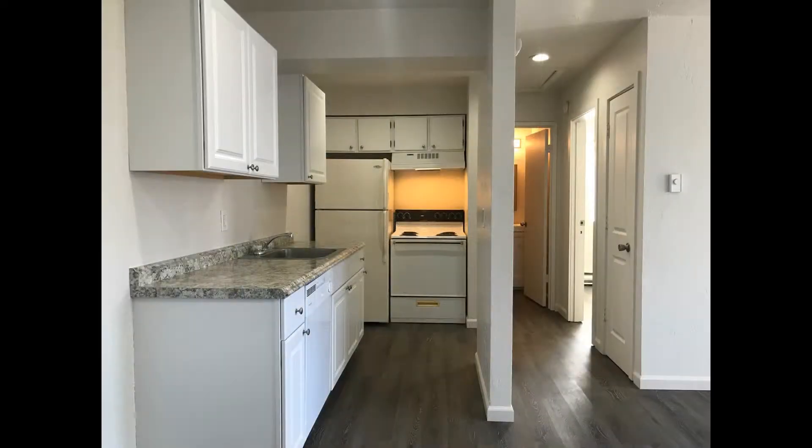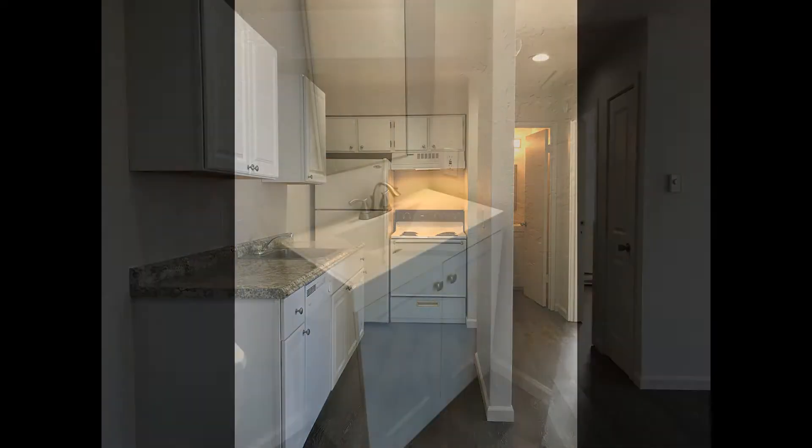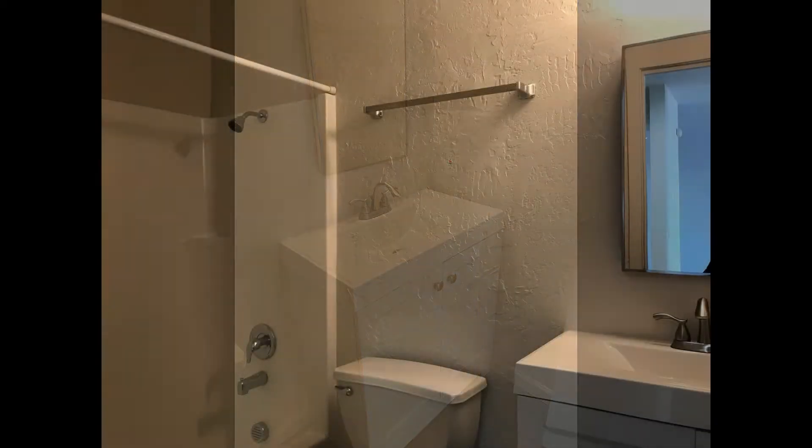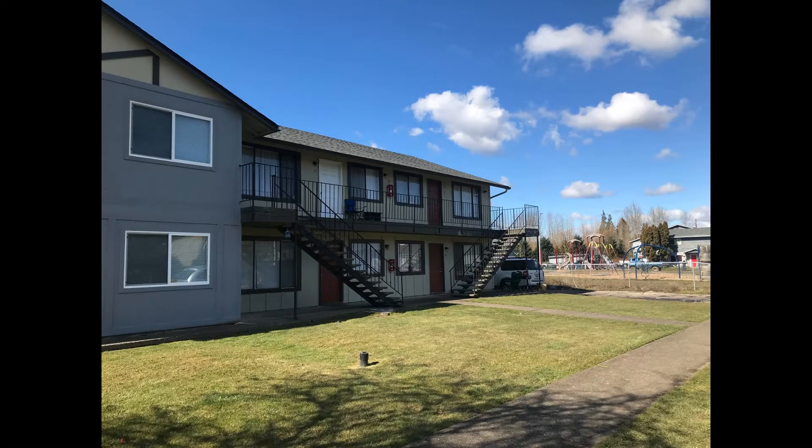Gorgeous countertops and major appliances. The bathroom hosts a mirrored vanity and a shower-tub combo. You just have to see this property for yourself. Call us now and schedule a showing — our number is in the description below.